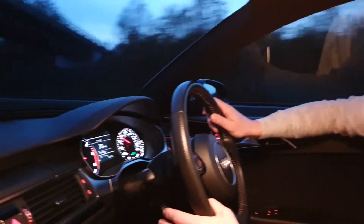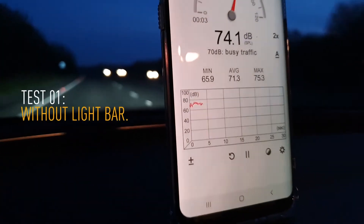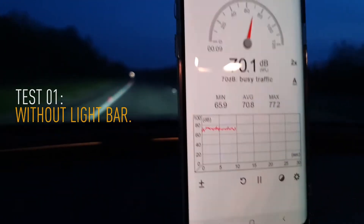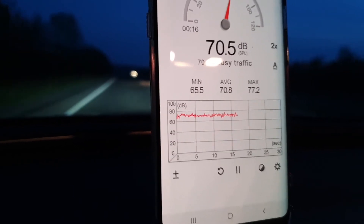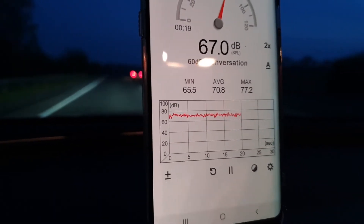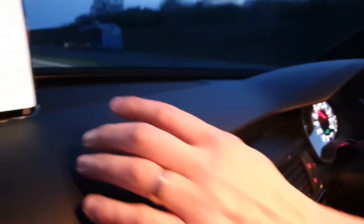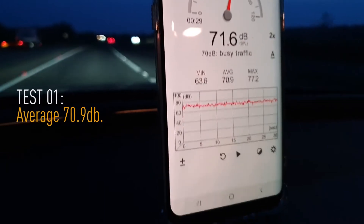We haven't got the light fitted at the moment, so we'll bring it up to speed. Here we are at 70 miles an hour — we're going to start the sound meter and see how we go over a kilometre stretch of road. So there we have it: 71 decibels averaged. Let's go and get the light fitted, come out, and do the same again to see how it compares.